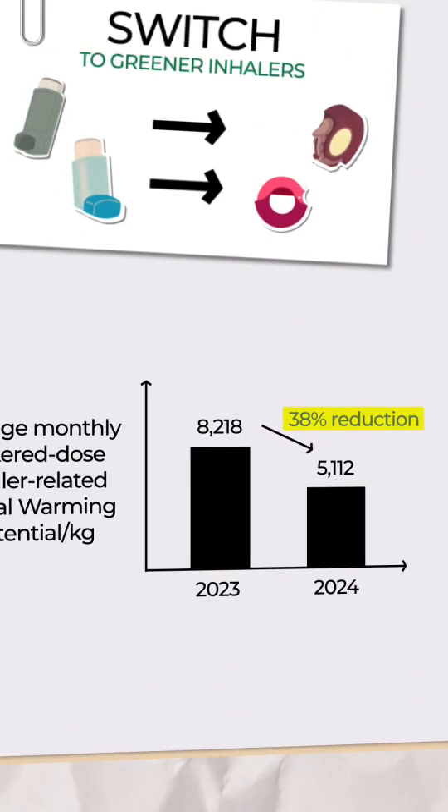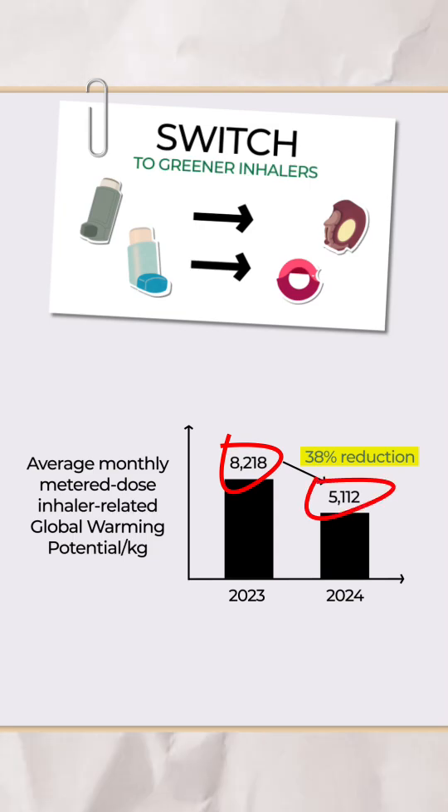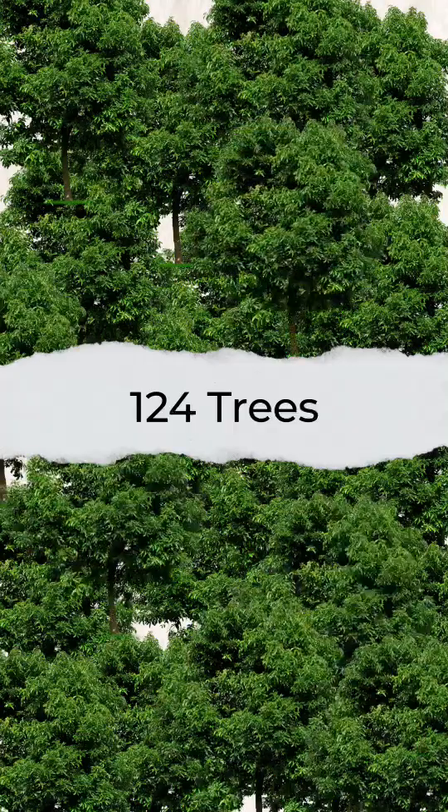The initial data from the pilot program in our emergency department showed a 38% reduction in the average monthly metered dose inhaler-related global warming potential, dropping from 8,218 kilograms of carbon dioxide equivalents in 2023 to 5,112 kilograms by the first quarter of 2024. This monthly reduction in global warming potential is comparable to the amount of carbon offset by 124 trees in a year.